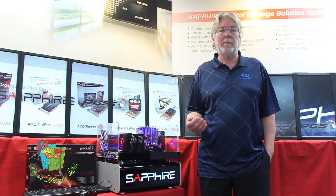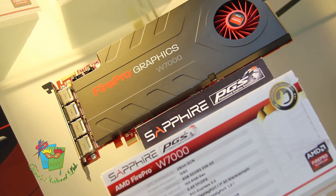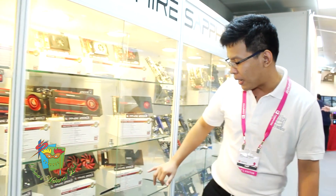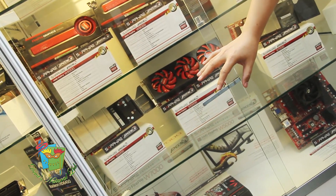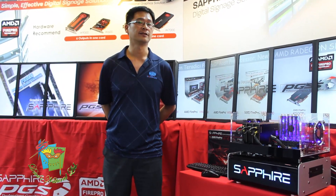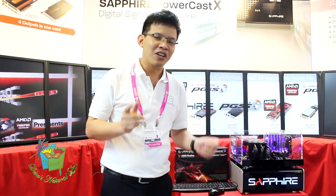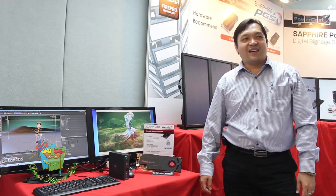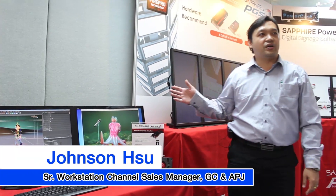My colleague is going to talk to you a little bit more in detail about the product. Let me introduce you to AMD's latest remote graphics technology, the FirePro R5000.